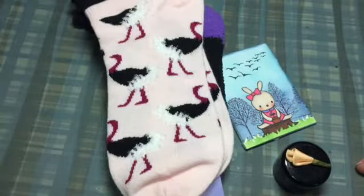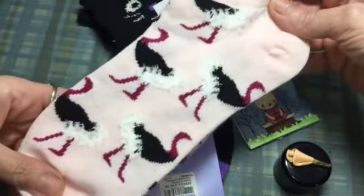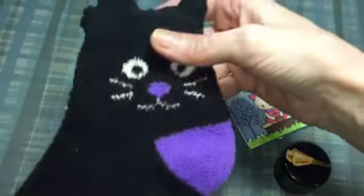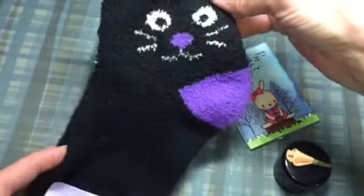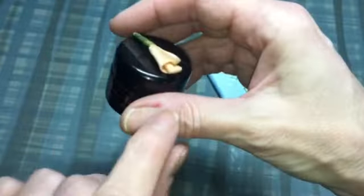So she got me some funny socks! She got me some ostrich socks — I don't have ostrich socks — and then she got me these cute kitty socks that even have ears. If those aren't funny! And these are nice and thick and fuzzy.